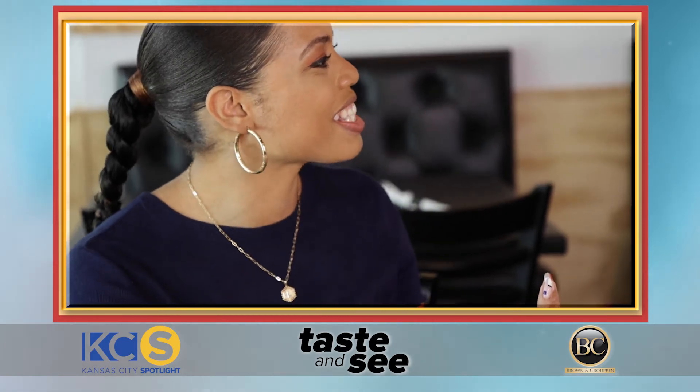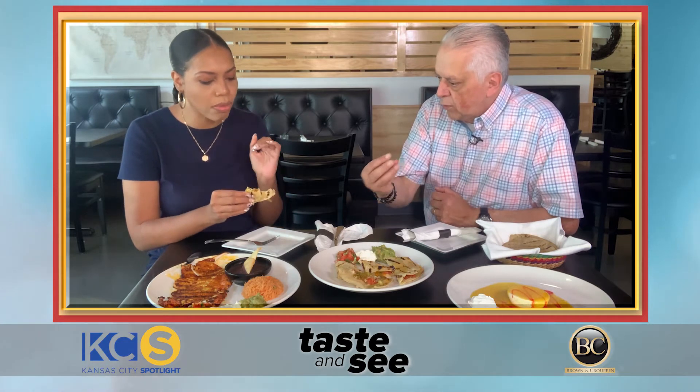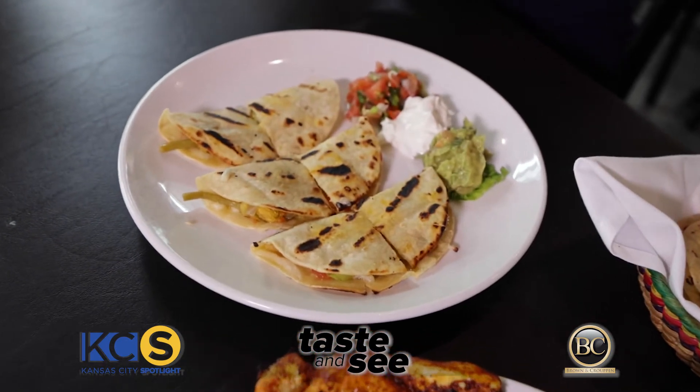I don't think I've ever had squash blossom before. You may have had it in a different presentation — Italians use it a lot. But we try to use the whole plant: the stem, the bowl, and the petals.